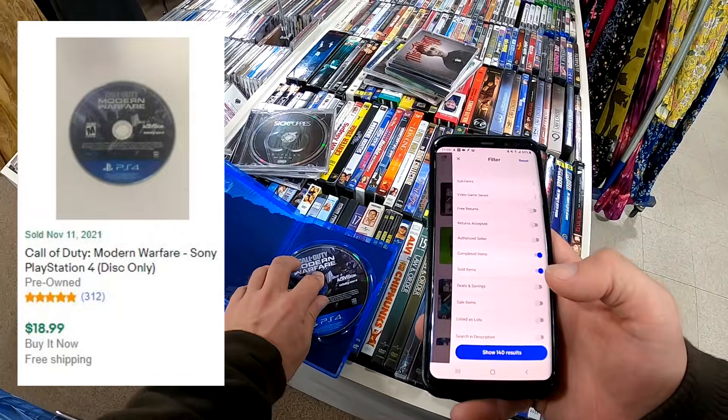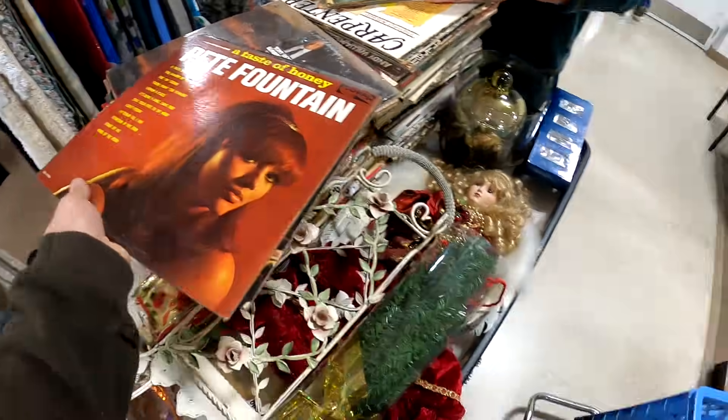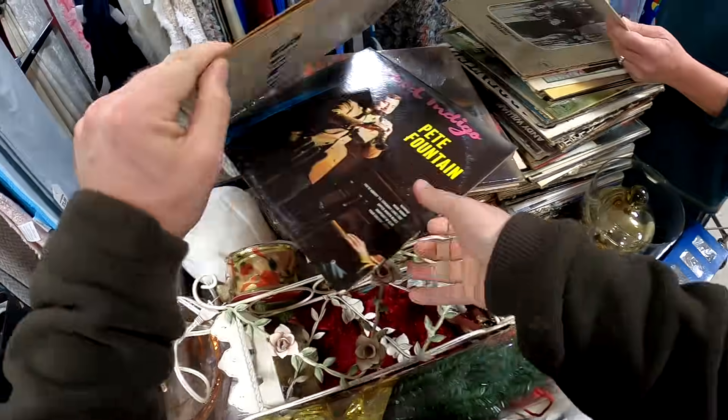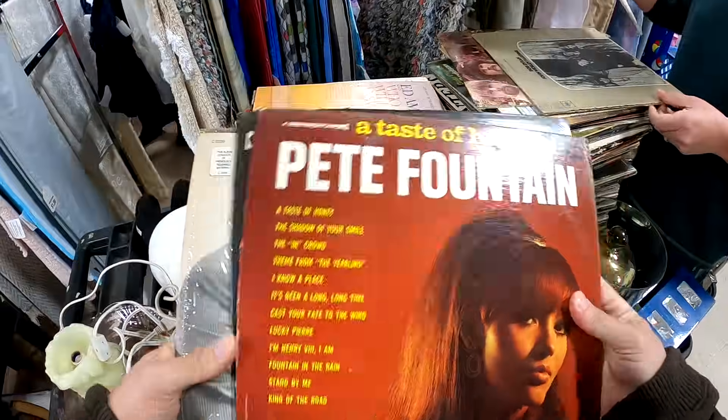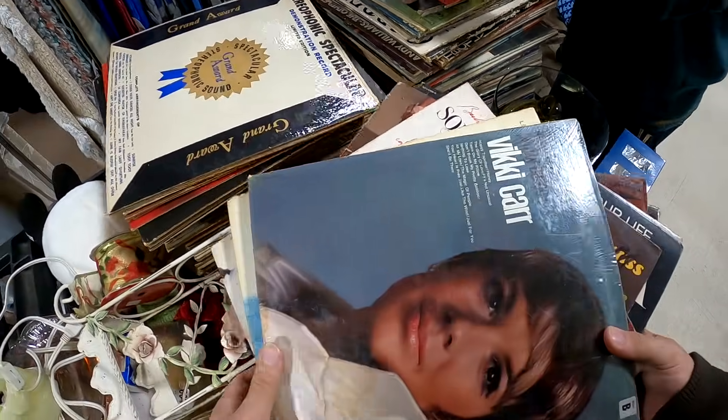Inside the case, unfortunately, was a Call of Duty: Modern Warfare loose disc — could be worse, at $18.99 to $20. I don't find any vinyl, but in a future video you're going to see a ton of vinyl, so make sure to subscribe.